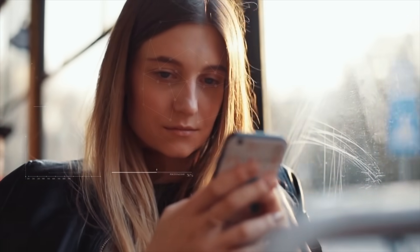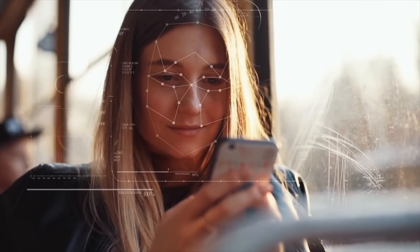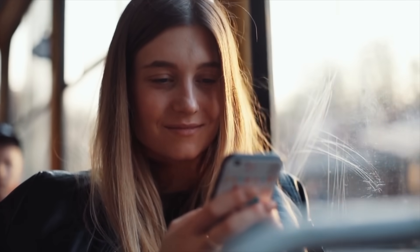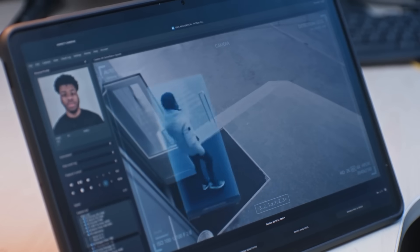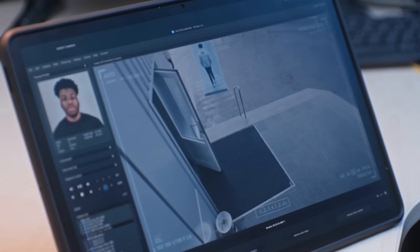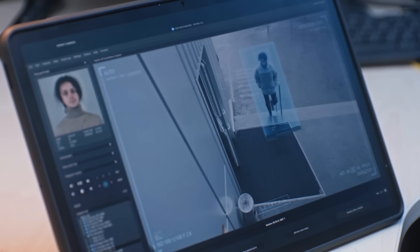Some systems, such as facial recognition on a smartphone, perform facial recognition verification — meaning it looks at a live image and compares it to one stored image to answer the question: is the person looking at the camera right now the owner of this phone? Other systems, such as those used by law enforcement, perform facial recognition identification, where the captured image is compared to millions of stored images to determine who the person is.